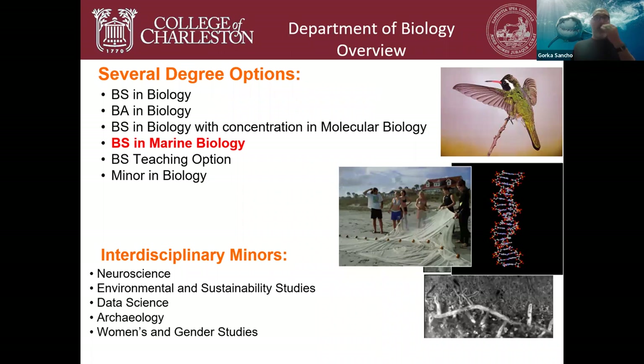To wrap up: we offer a Bachelor of Science in Marine Biology, but as a large department we also offer a BS in Biology, a BA in Biology, a BS with a concentration in molecular biology, a teaching option, and a minor in biology — all of which students can switch between seamlessly. Many students also pursue interdisciplinary minors such as environmental sustainability studies, data science, archaeology, or women's and gender studies.